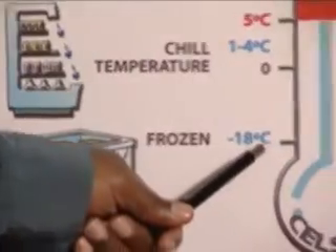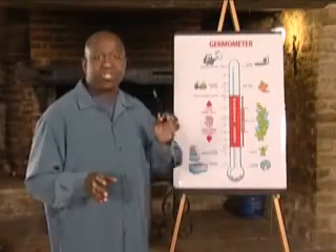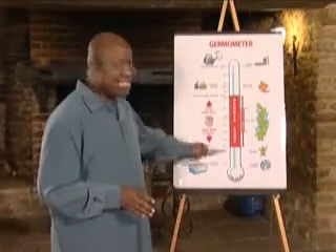When food is frozen, the bacteria are well and truly asleep — not growing at all. So it's important to remember that when the temperature of chilled or frozen food rises into the danger zone, the bacteria will quickly begin to grow.